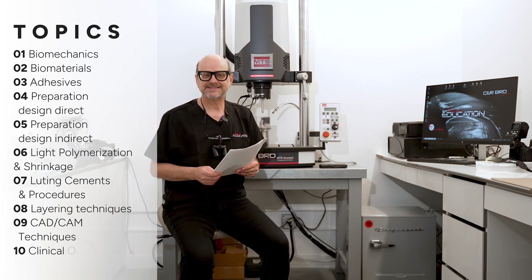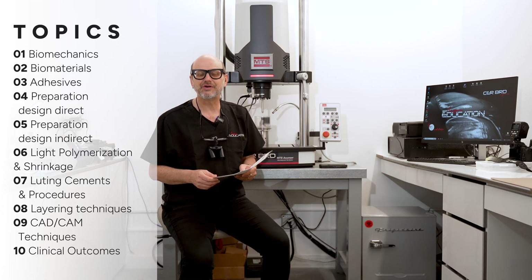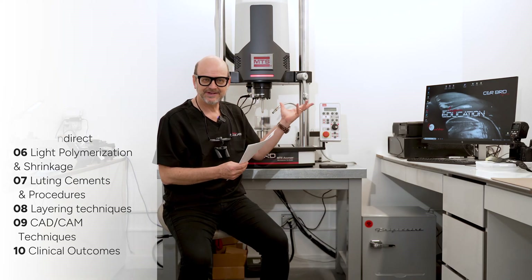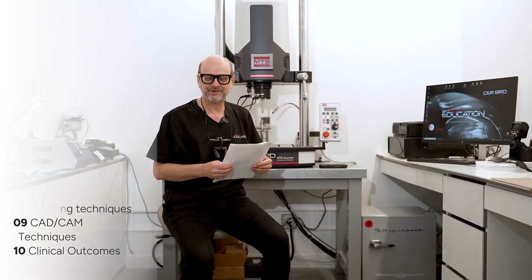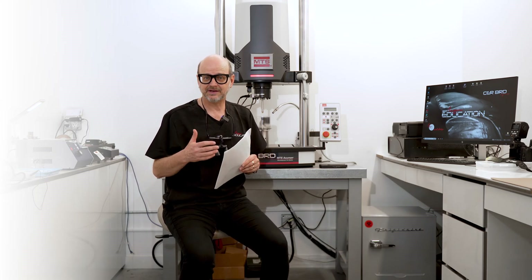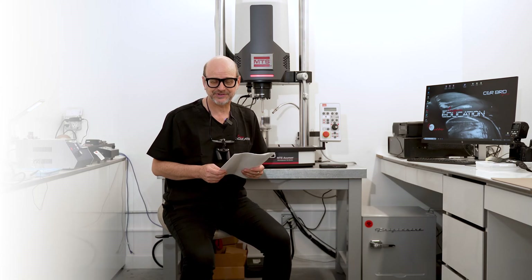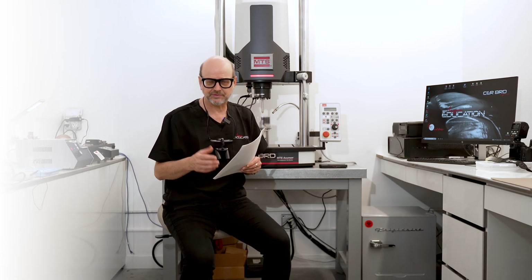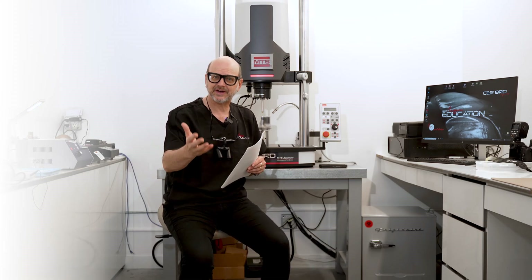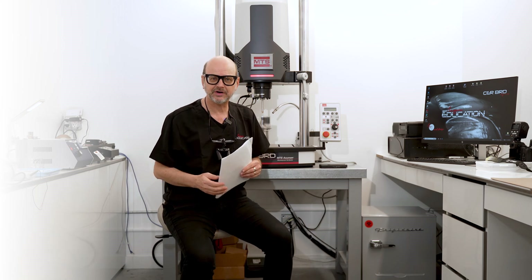Each session features a 60-minute presentation with a comprehensive review of the literature. We present articles from our own research center as well as international journals, reviewing the most critical literature. At the end, you have about 20 to 30 minutes to ask questions and interact directly with me and with each other in the chat box.